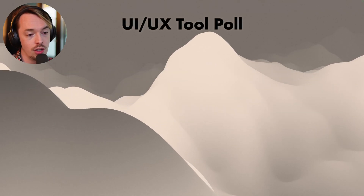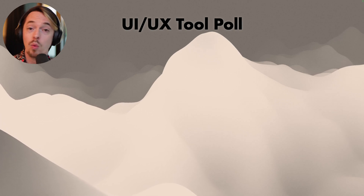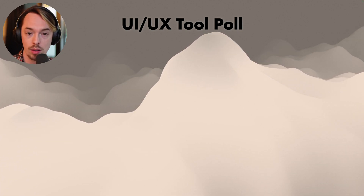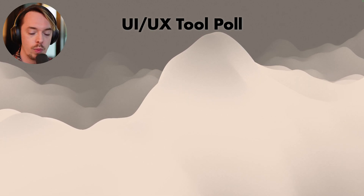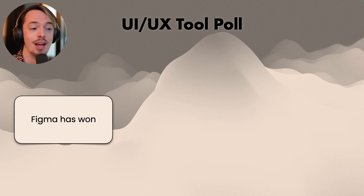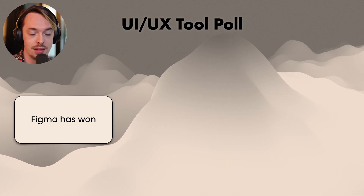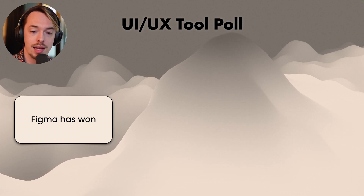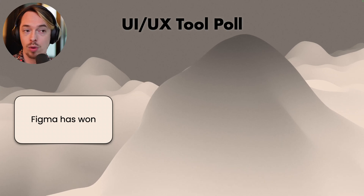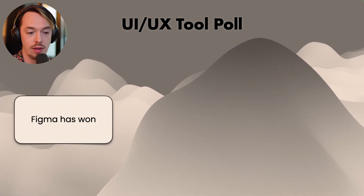First: the UX/UI tool poll. One thing that always comes up is what tools are people using when they're building tools and doing UX for tools. So I always ask it at the start of the roundtables. And Figma has won. That's the main thing I learned from the poll this year — Figma has entirely dominated the market. About 98% of people were using Figma. Everyone wanted to use Figma. They've absolutely won.